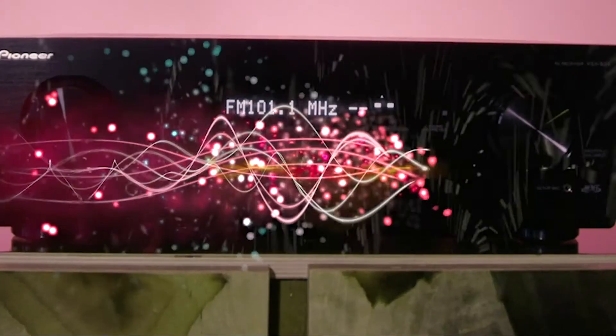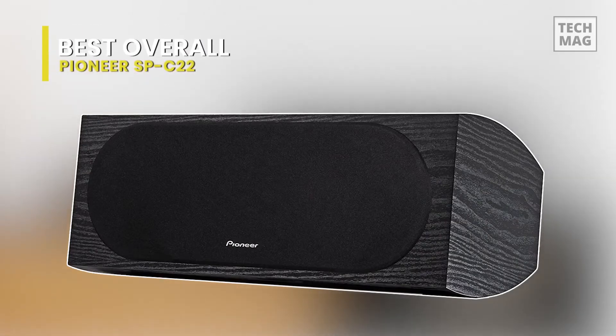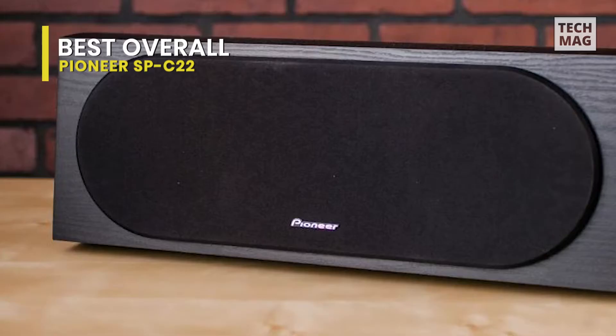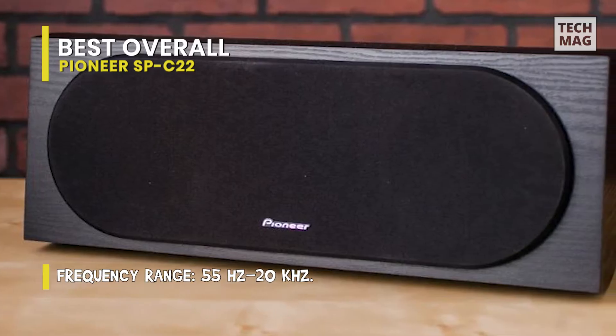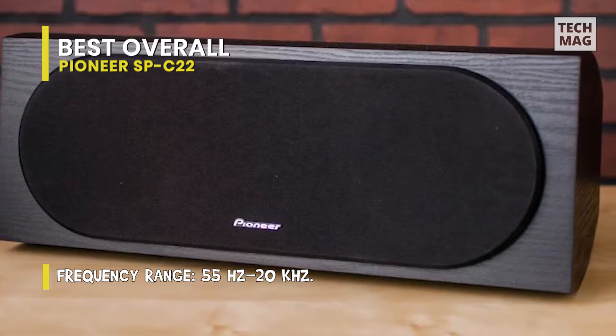Best overall: Pioneer SP-C22. This is the first and best overall product on our list. Pioneer's speaker has a 90-watt peak power, a wide frequency range, magnetic shielding, and gold five-way binding posts. It is designed for both professional and home entertainment enthusiasts who want a clear and tight sound.